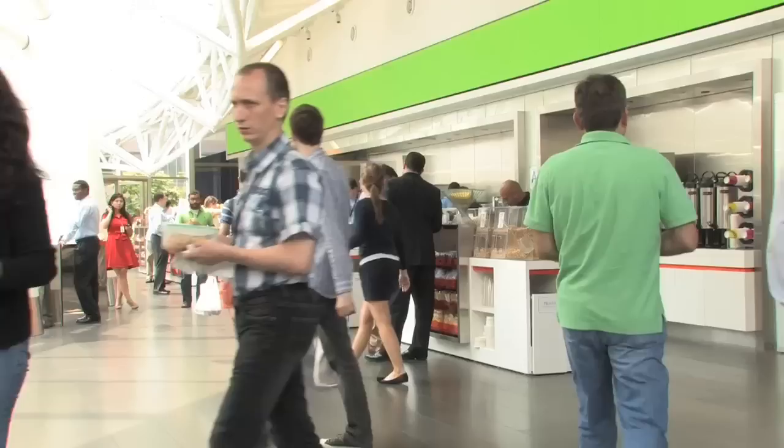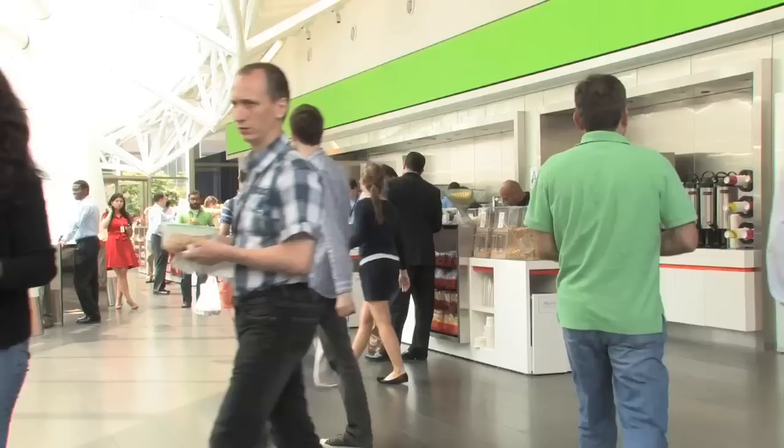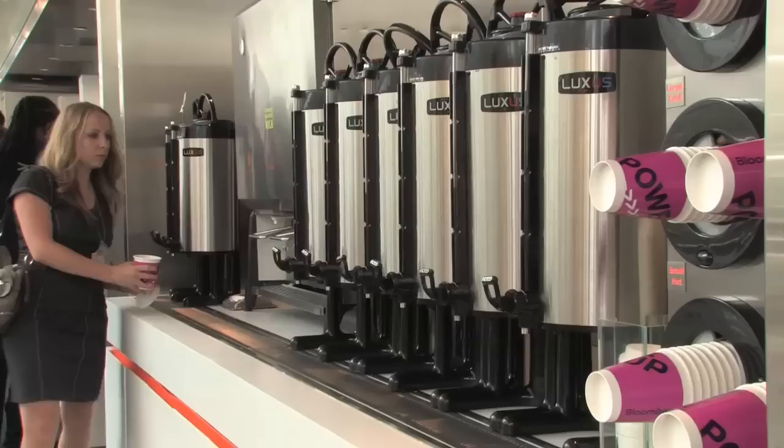Let's go look at that. The Bloomberg pantry is kind of famous for providing free snacks — healthy and non-healthy varieties. Some of my personal favorites — various cappuccino machines. Not having to go to Starbucks every day is very emancipating.